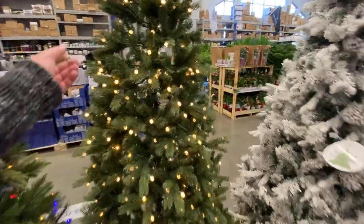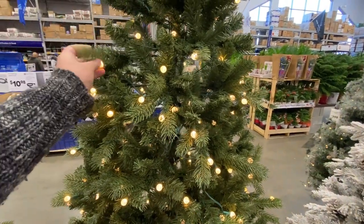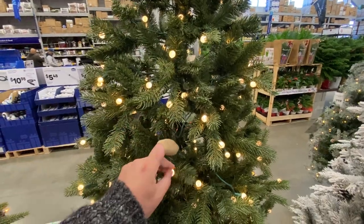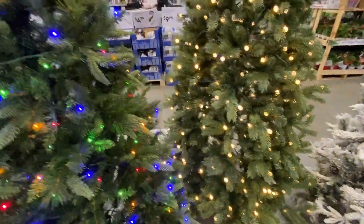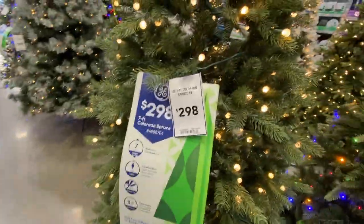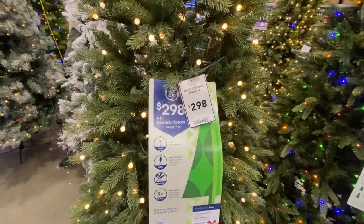Check out these lights on here — they are incorporated into the tree. This is really well done. It's an interesting-looking tree — I think it's not completed yet. This is the GE 7' Colorado Spruce.